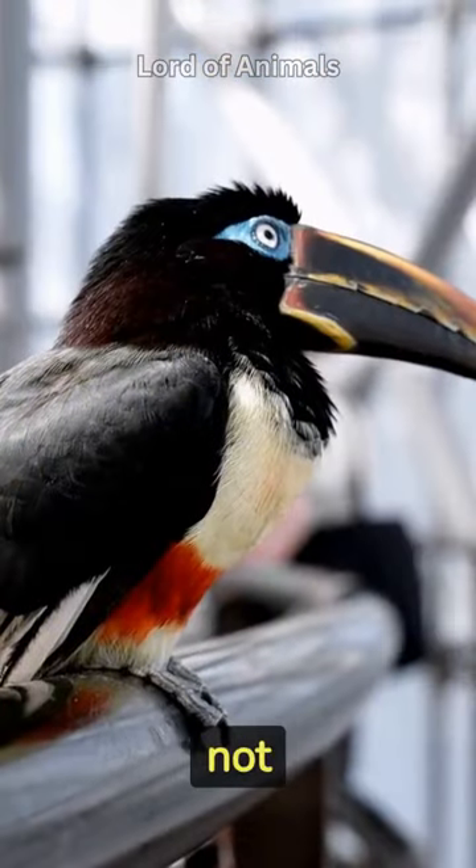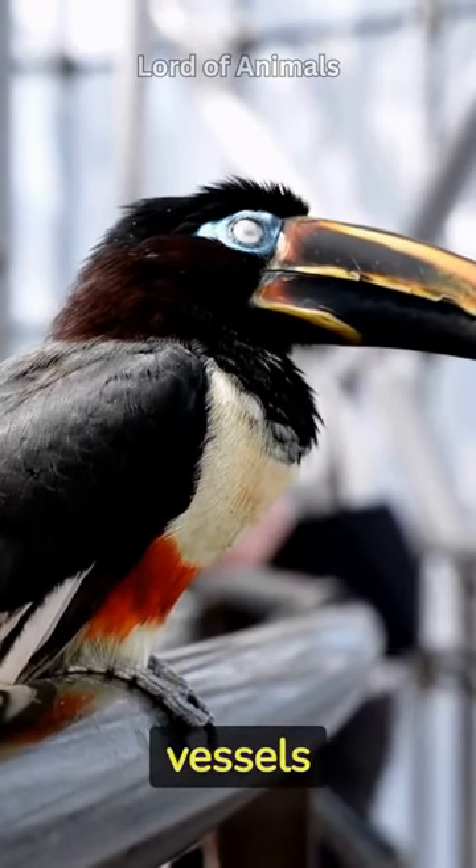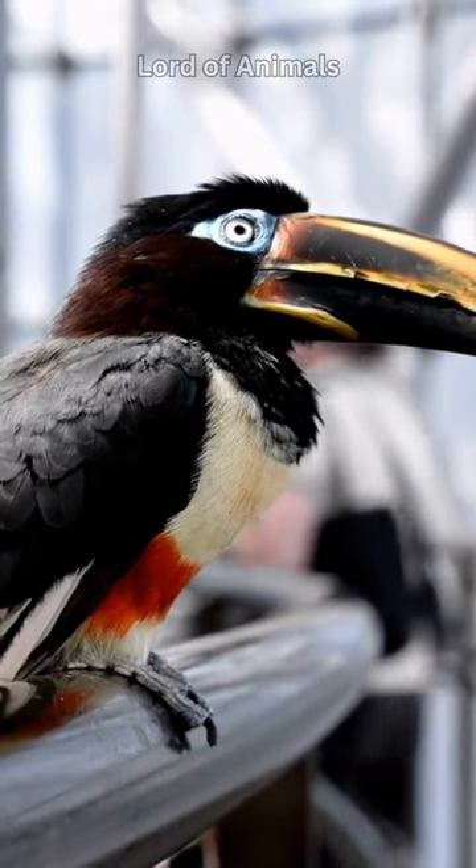Their vibrant bills are not only for show but also serve as a means of thermoregulation. The blood vessels in the bill help cool down the bird in hot weather.